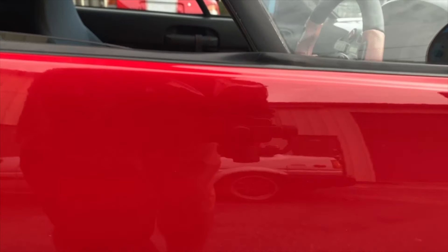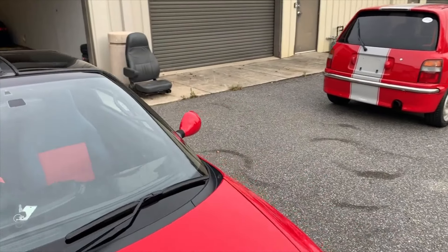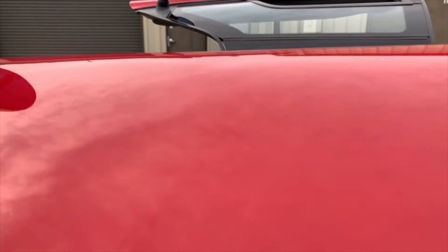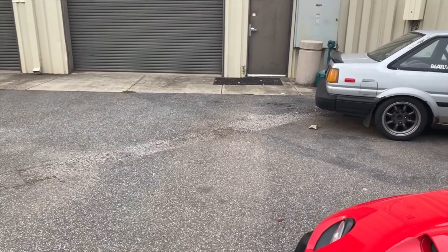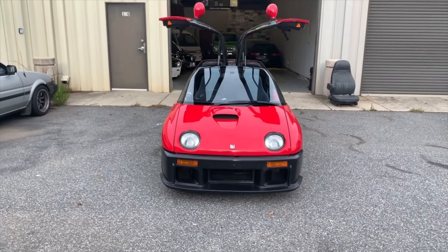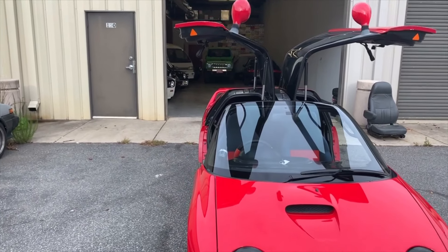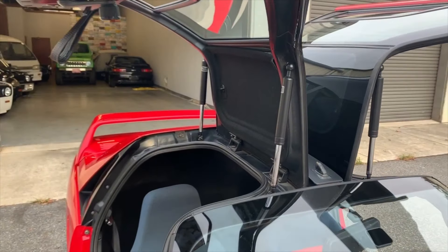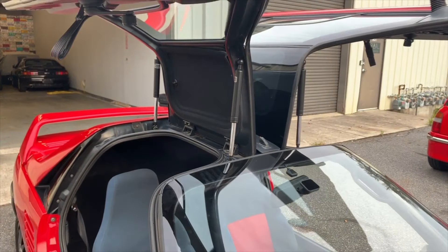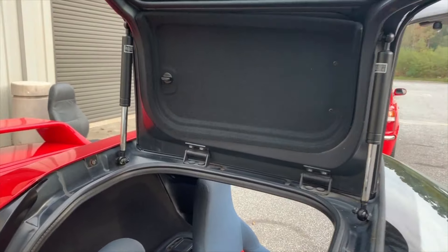Let me just go ahead and pop both of these open for y'all, because this is what y'all want to see. Y'all don't want to hear me talking. That's it — that's what everyone makes a big deal about. All hail the wing. Shocks are in good condition, which is awesome. We do have a replacement part for those now after doing a lot of research, so glad that they came in good, nice and strong, not going anywhere.